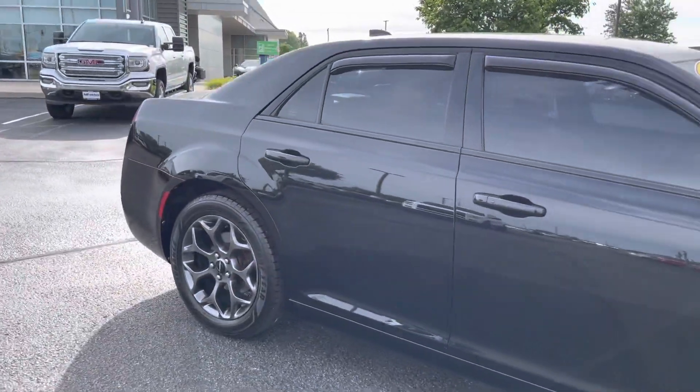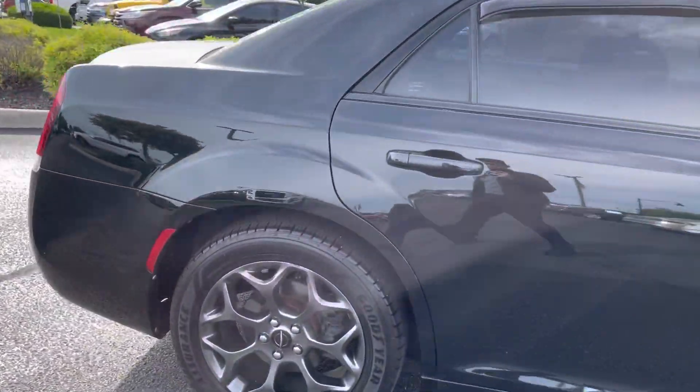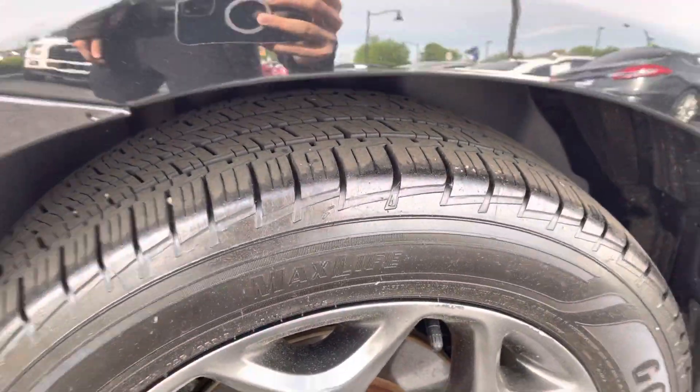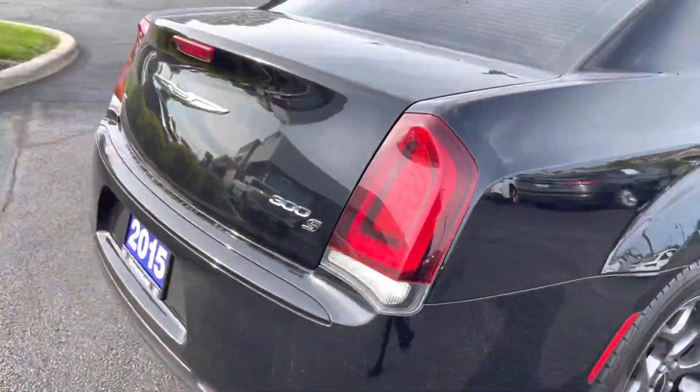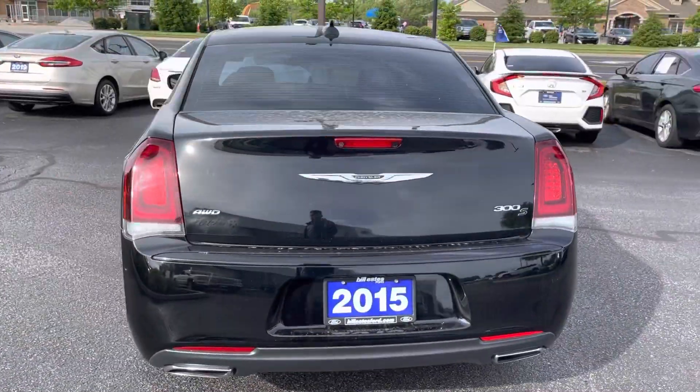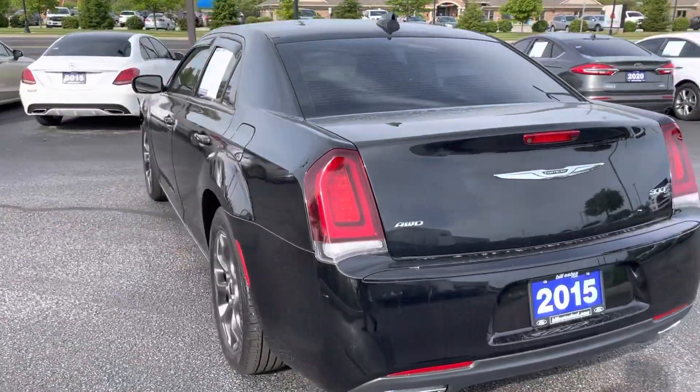Looking at the exterior of this vehicle, it does not have any noticeable body damage. All four tires seem to have plenty of tread left on them. This is an S model with all wheel drive.